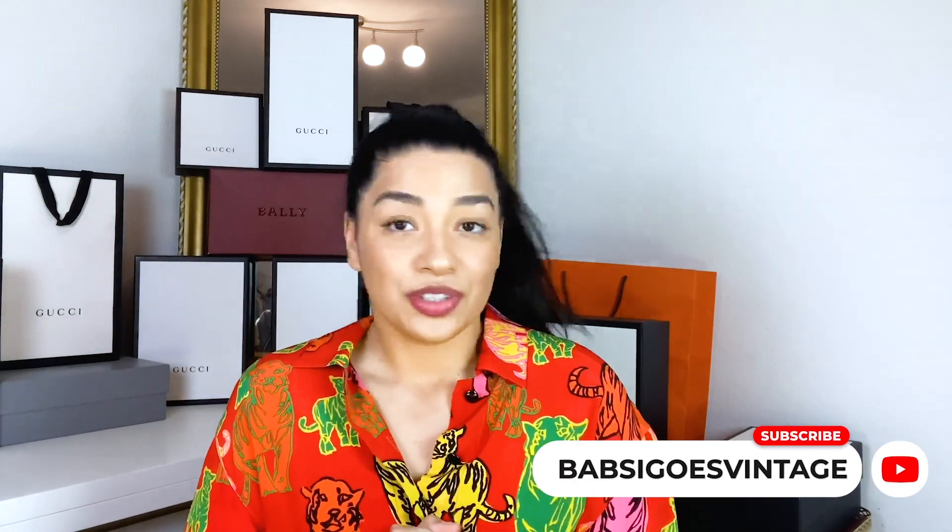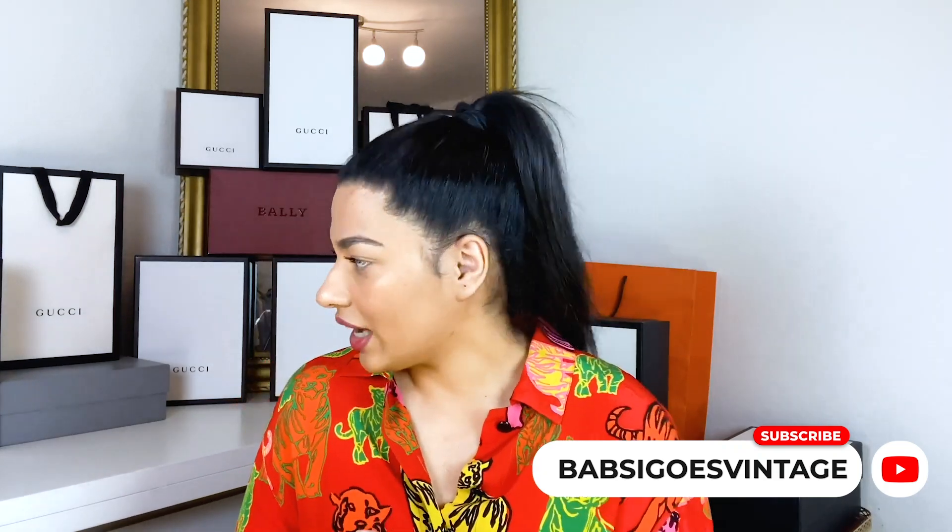Hi guys, welcome back. If you don't know me, my name is Barbara and I do reveals and reviews about vintage luxury fashion. If this is the kind of video you like, don't forget to subscribe to my channel so you don't miss what is coming next. Today I will reveal to you something I bought.